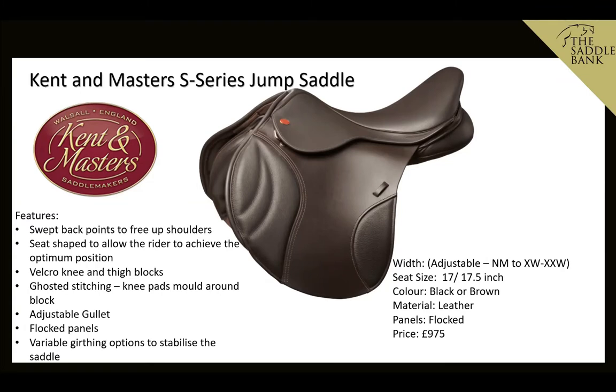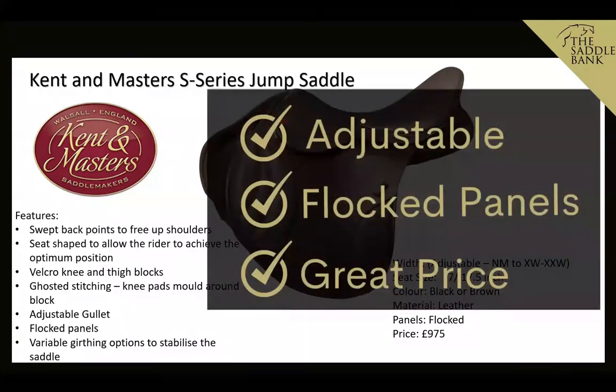This saddle also has ghosted stitching around the knee pad, which helps the knee pad mold around the knee block underneath — a nice feature. It's also got variable girthing arrangements to stabilise the saddle. Overall, it's a really good saddle for an everyday rider, and we love it because it's adjustable, flocked, and at a really good price.